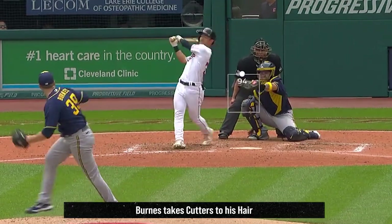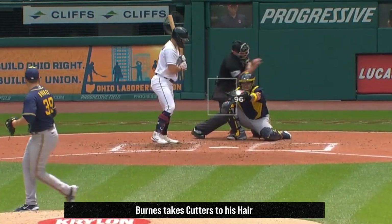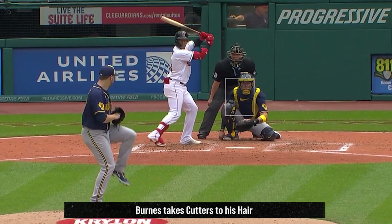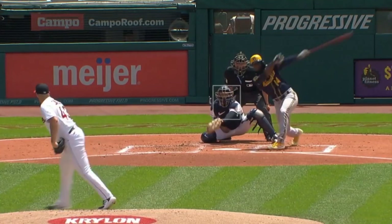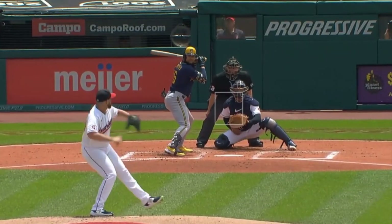Corbin Burns had 3 Ks in 5 and 2 thirds innings, giving up 4 runs. He had these cutters, including this painted backdoor cutter, and apparently took those cutters to his hair as well, because the famous Corbin Burns flowing golden locks are gone. He battled Aaron Savali, who had 5 Ks in 6 innings, giving up 4 runs, and had these pretty curveballs.